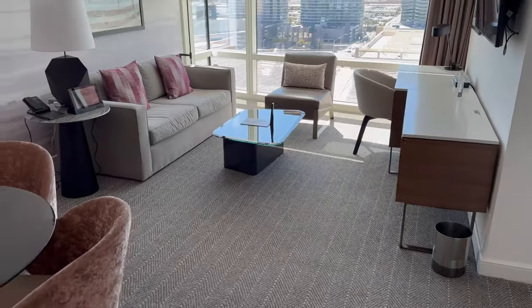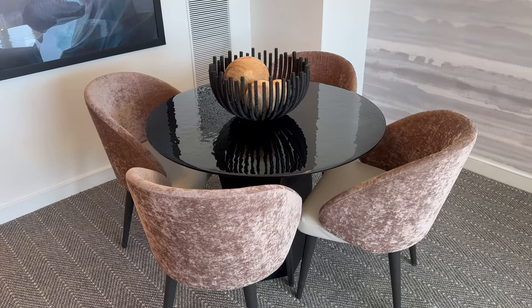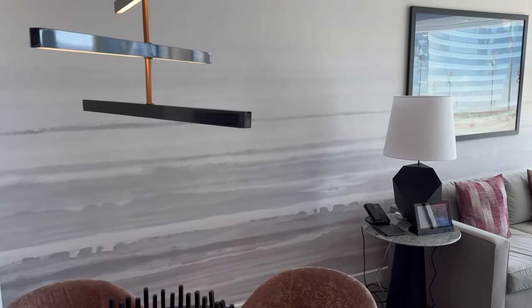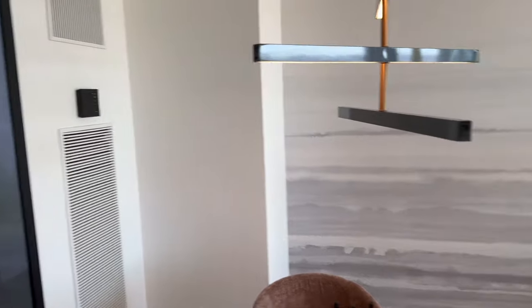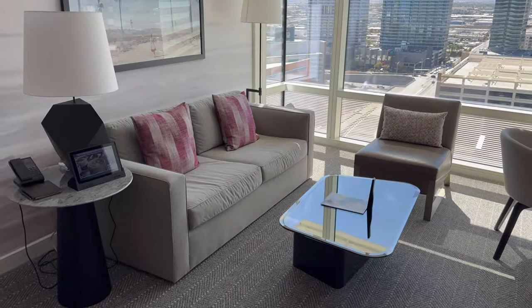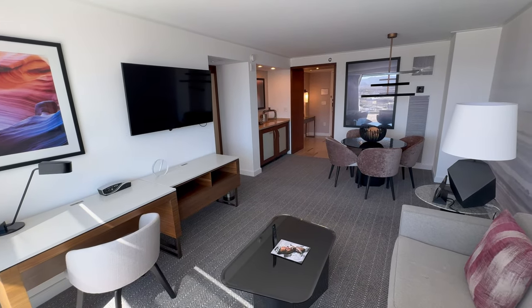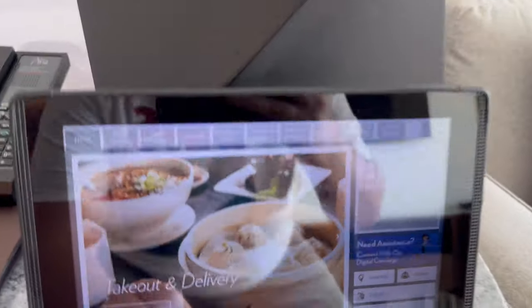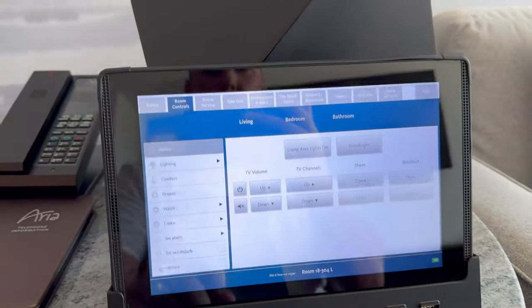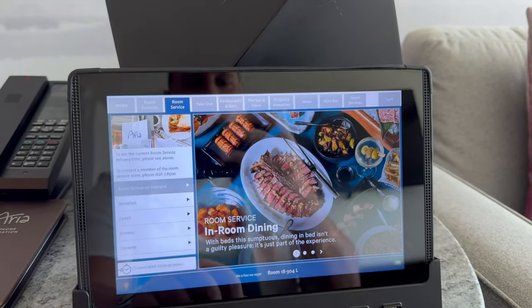Swinging back around, this is the main living room area. There is a table for four people with some decoration and a light above. You also have air con for this room here. Plenty of seating — that sofa fits two people comfortably, three with a squeeze. There's a tablet where you can control everything in the room: press room controls and you've got your drapes, TV, everything down the side. You can also order room service and takeout — it's all on there.